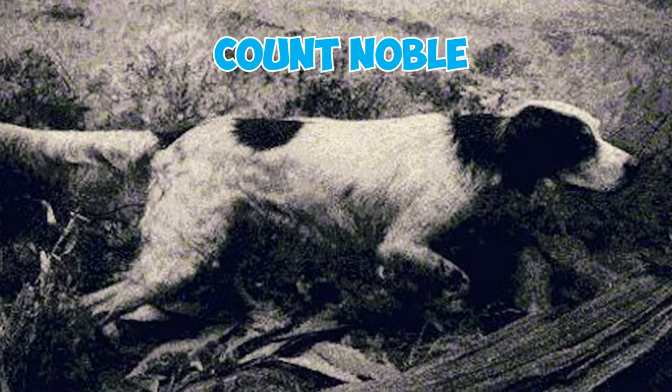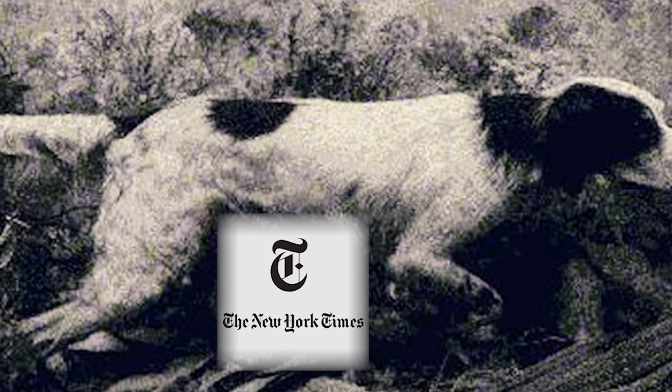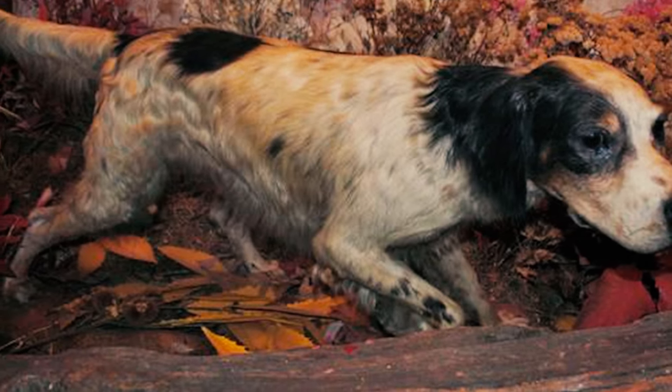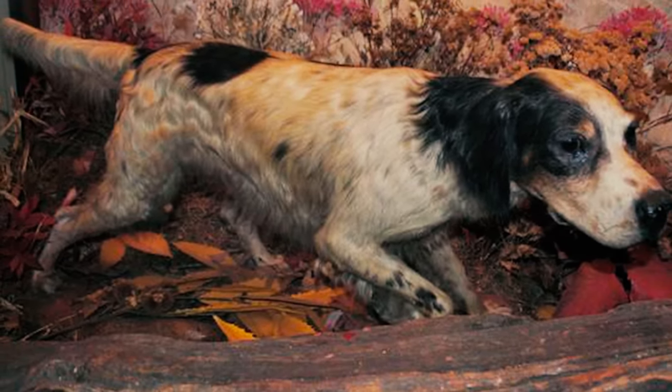Fact 47: Count Noble was an English Setter renowned for his fame, having been memorialized in an obituary by the New York Times. He was affectionately known as the $10,000 hunting dog and was celebrated as a national symbol of what was great in bird dogs.